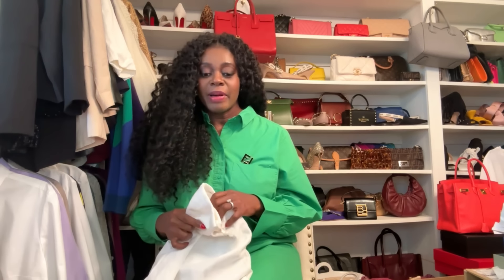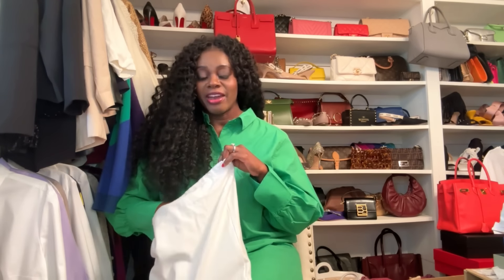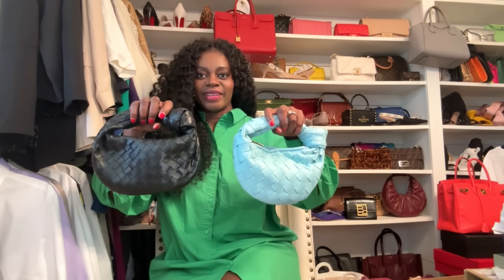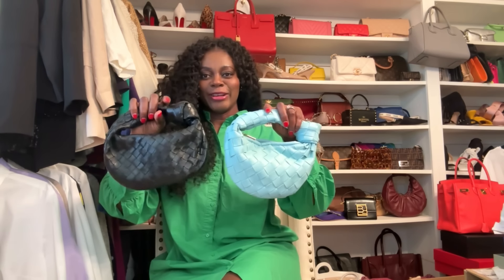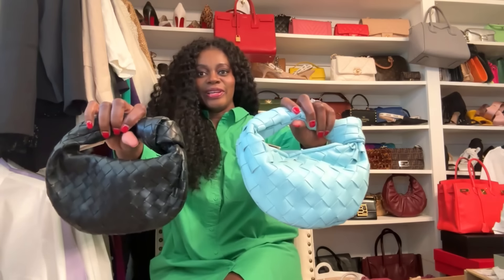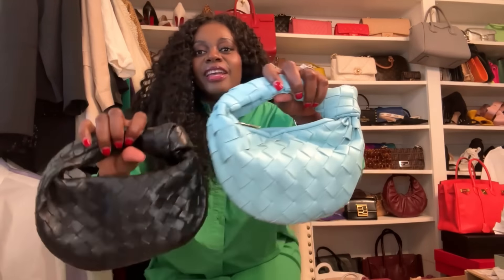I'll show you some where I have the designer item and the Amazon version so you can compare, and some where I just have the dupe. So these two bags — can you tell which one is the dupe? Let me bring it closer. Look at the weaving.